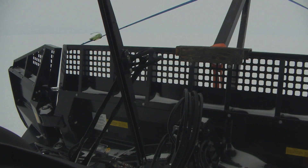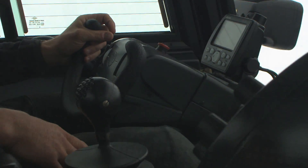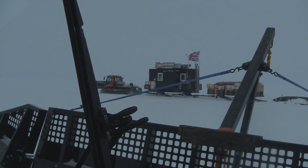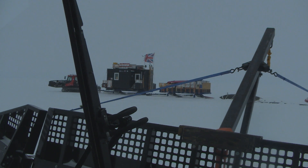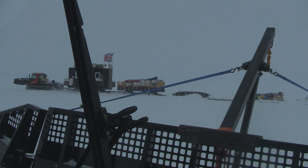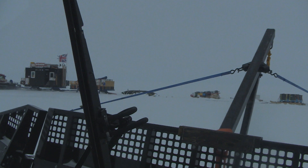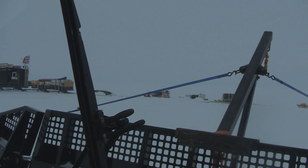Our average speed in the Piston Bullies is normally around about 10 kilometres an hour, but obviously that's very dependent on conditions. Certain parts of the Traverse we were down to 4 or 5 kilometres an hour, and if the conditions are good we can go anywhere up to 14 or 15 kilometres an hour. We tend not to do the higher speeds because they use a lot more fuel.